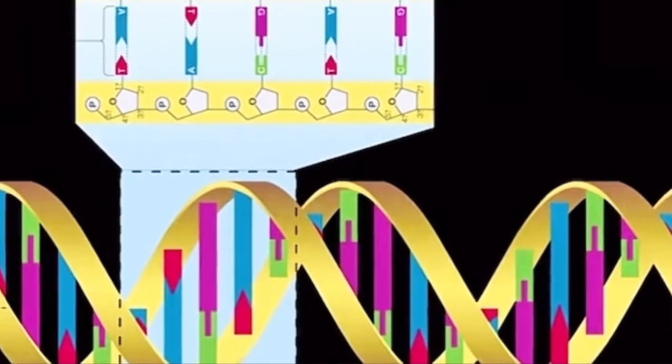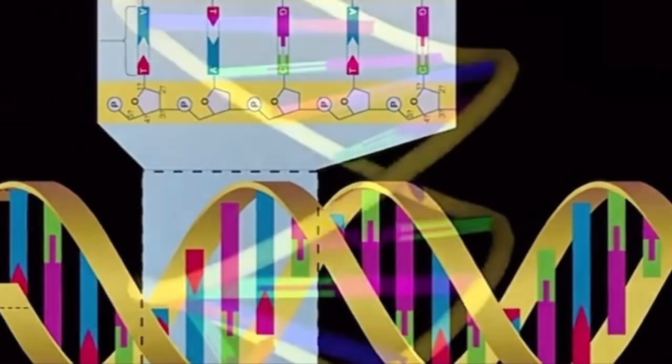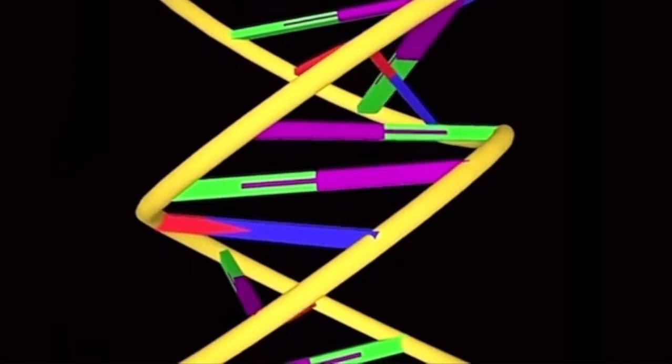These chromosomes help to determine the baby's gender and physical traits, like eye color, hair color, and other characteristics.